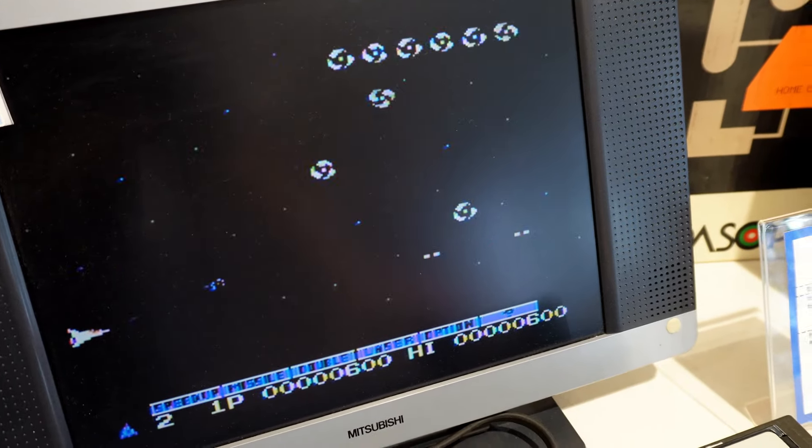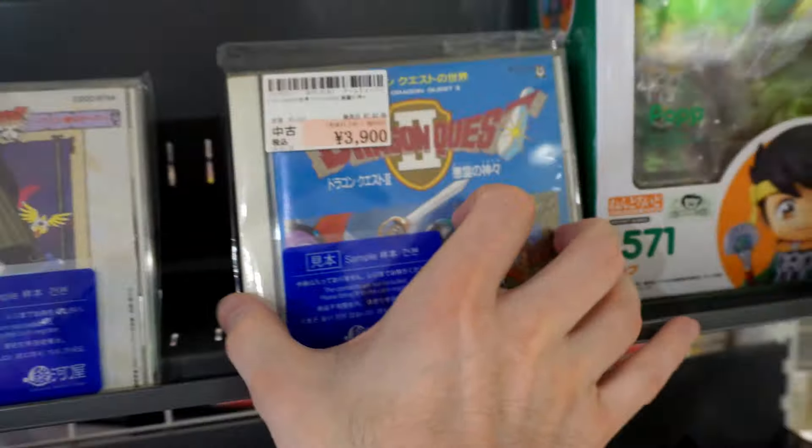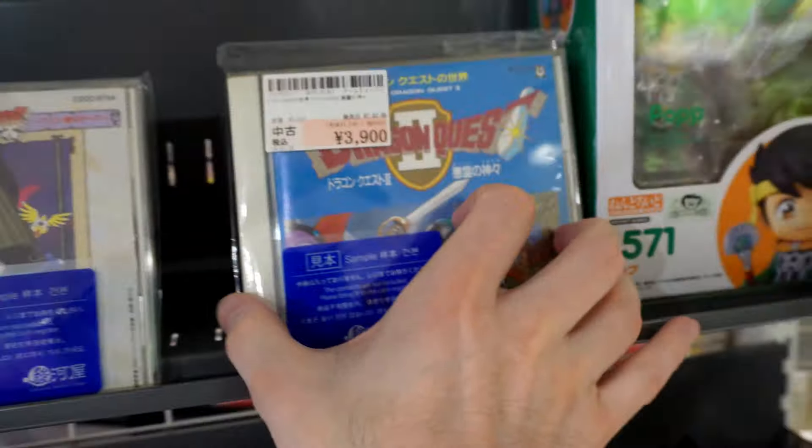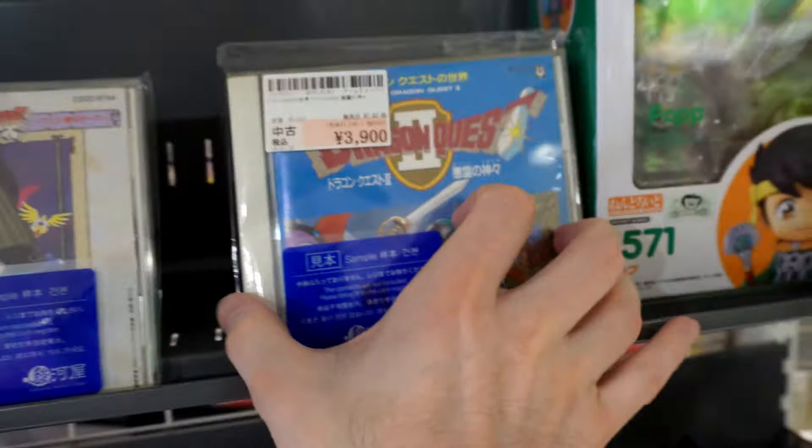Chrono Trigger's soundtrack — Original Sound Version — for 1,700 yen. That seems like a pretty good deal for that. And we've got Dragon Quest 6 soundtrack, Dragon Quest 2 soundtrack. Those are pretty cool. There's also something at 3,900 — what is this? Dai no Daibouken, Pan Aino Tema. I don't know what this game is but it looks interesting. And another Dragon Quest with Native American-esque artwork for 2,200 yen.